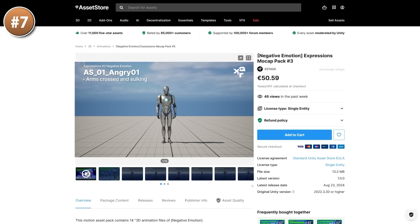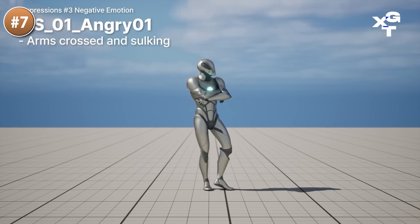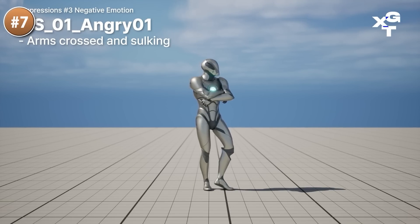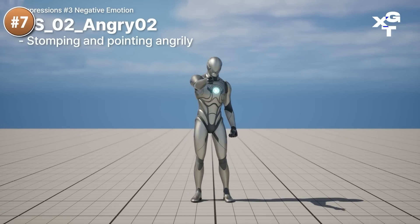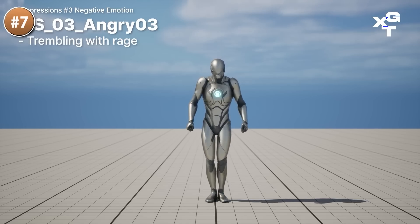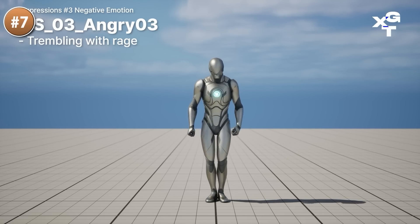Then for an interesting animation pack, here is one with negative emotions — definitely a niche pack. There are some animations of trembling with rage, wiping tears from their eyes, covering their eyes, walking back in fear, and a bunch more. It's quite a strange pack — maybe this would be great in some kind of horror game.